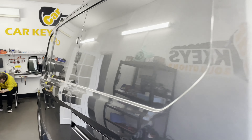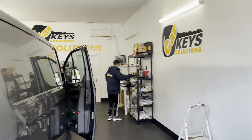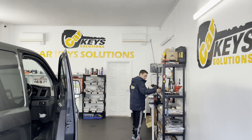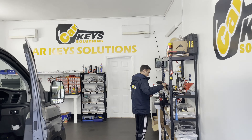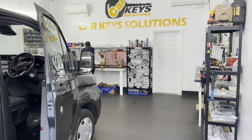Each van has its own weaknesses, and from experience we know what has to be addressed on each one according to make and model. So if you need to upgrade your van security, do get in touch and we'll be more than happy to advise and assist.